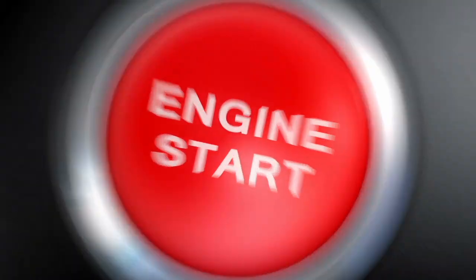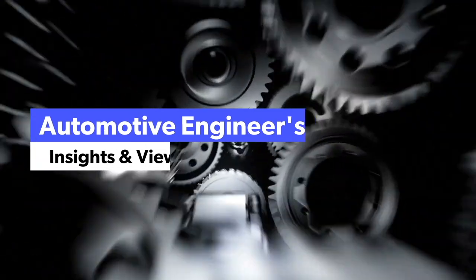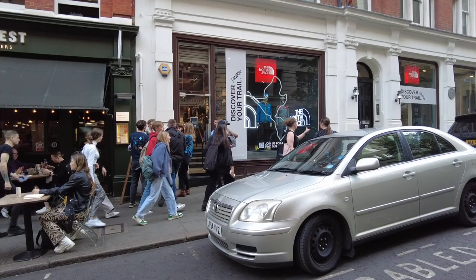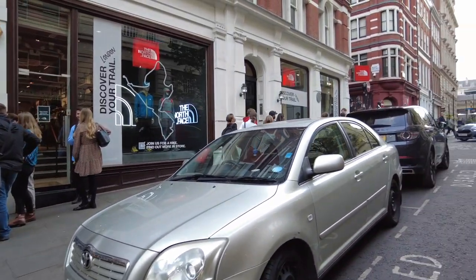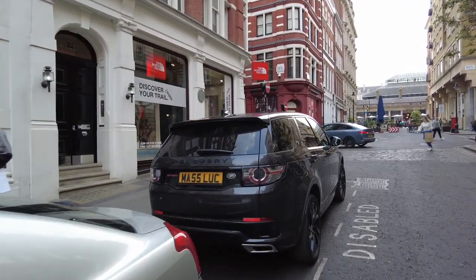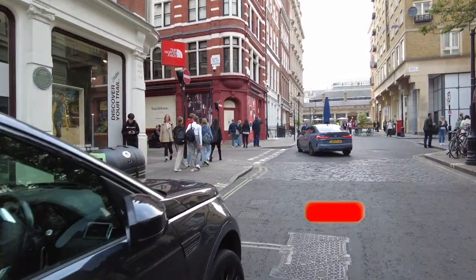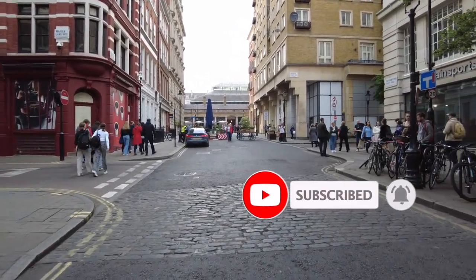Join me as I walk around London to see if we can find some cool cars. Right off the bat I see a Toyota Avensis, which is a Europe-only Toyota sedan. This is an older model so nothing too interesting so far. There are lots of Land Rovers of course, because their head office is here in the UK, and then the usual BMWs, Audis, and Volkswagens — so nothing super interesting yet.